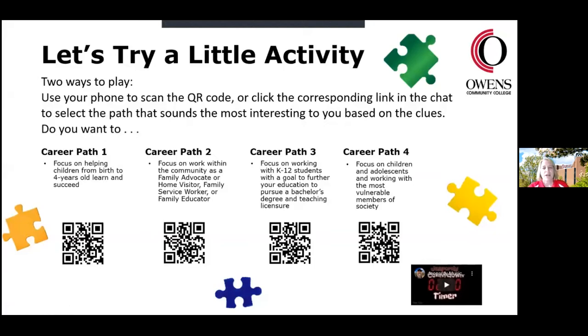What I'd like to do is try a little activity. There are two ways to play: you can use your phone to scan the QR code below, or we also have links in the chat for each of these career paths. You're going to have two minutes to read the clues for each career path and try to see which one is most like what you'd like to do with your career.